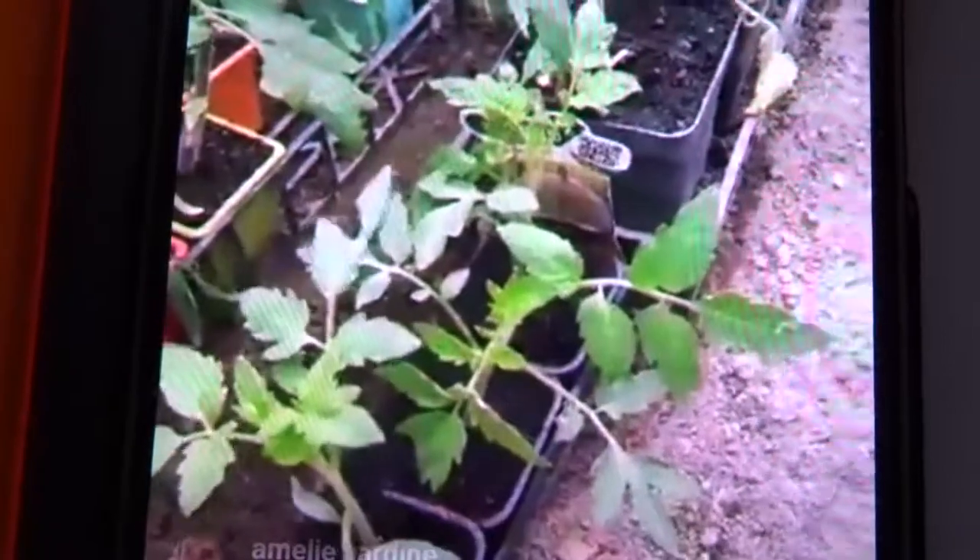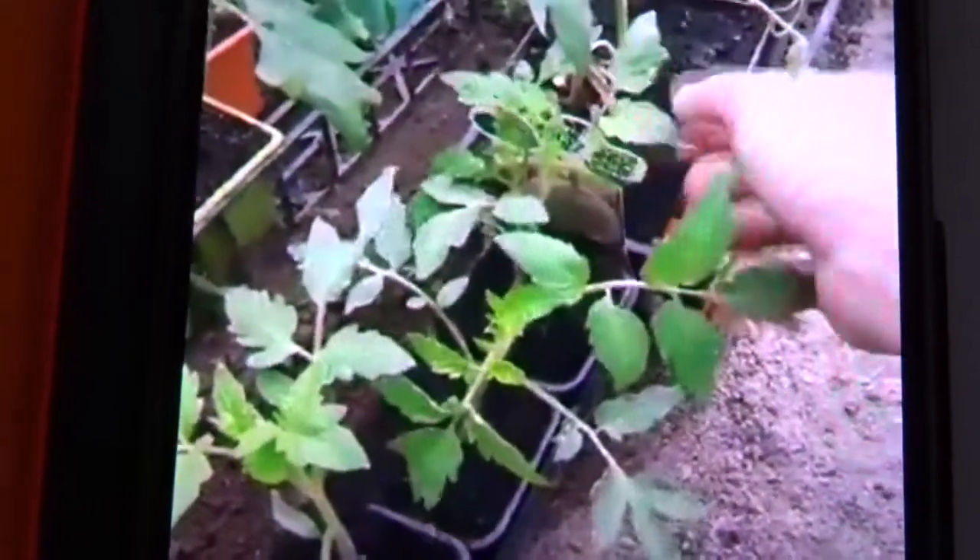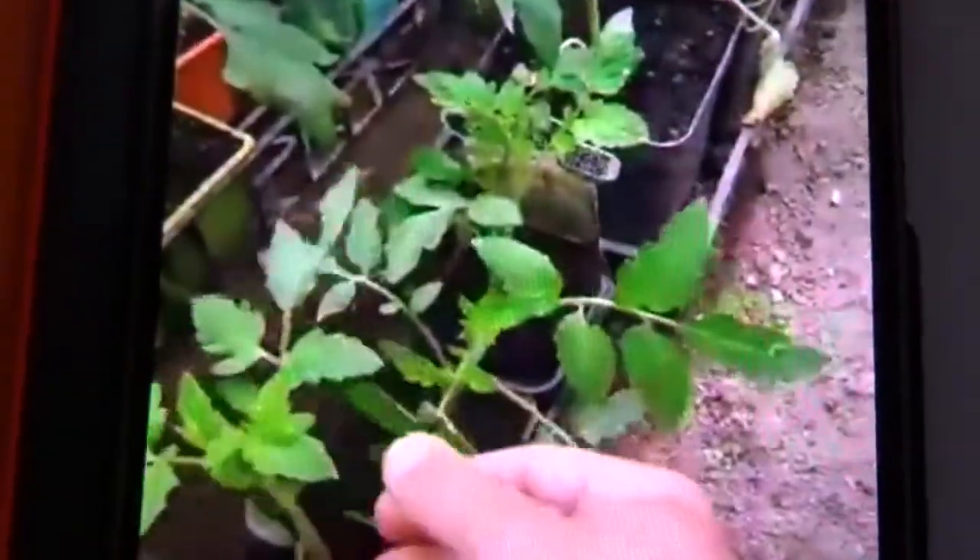Je sais pas si vous vous souvenez des petits rescapés. Ils étaient tout ridicules mais nous on les jette pas. Pour moi une plante dès qu'elle est née il faut la garder. Vous voyez ça fera des tomates un jour quand même.